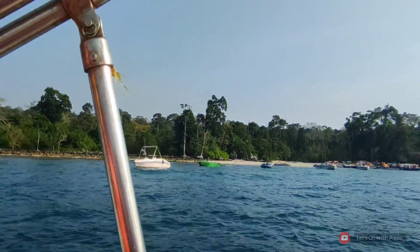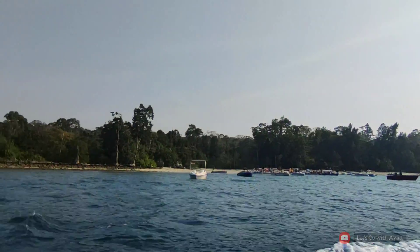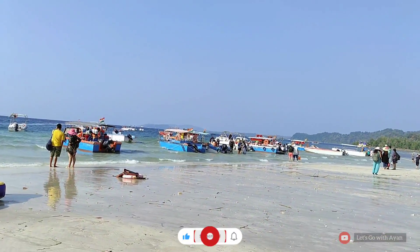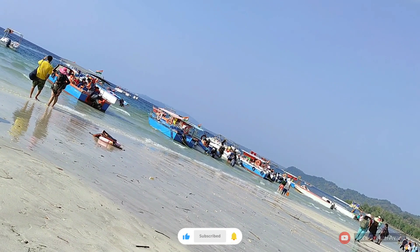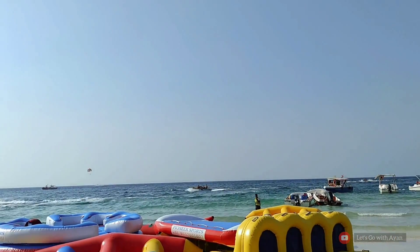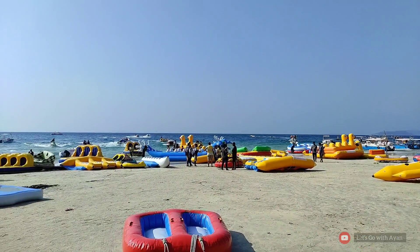Elephant Beach is one of the key attractions located on Havelock Island in Andaman and Nicobar. It takes around 20 minutes to get to the beach on a ferry, and the sight of the beach alone is enough to make you fall in love with this place. The beauty of the clean shores, unaffected by man-made pollution, is truly remarkable.